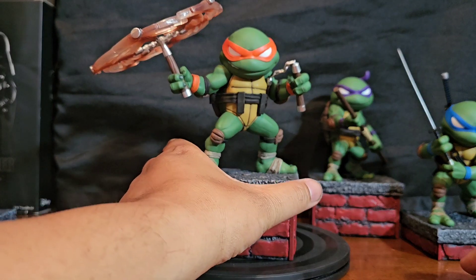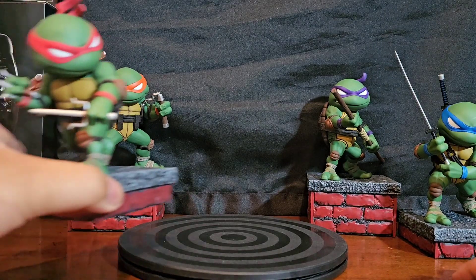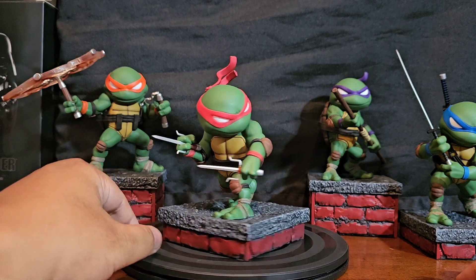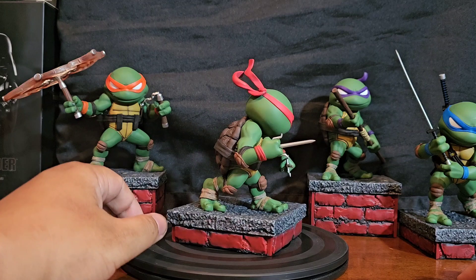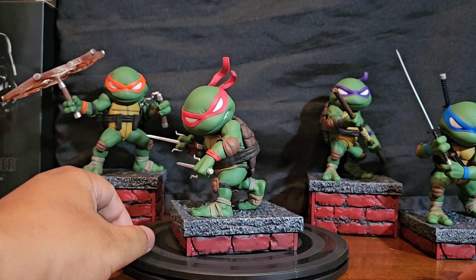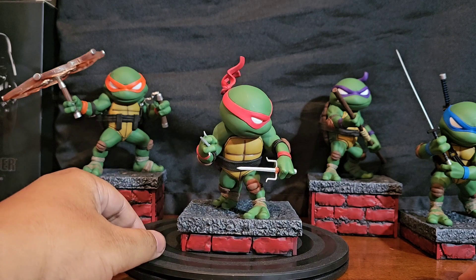Notice that they don't have any of the letters of their name on the belts at all. They probably have a version of all these in all red, like the classic turtles.